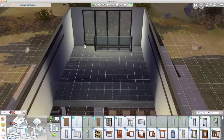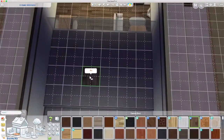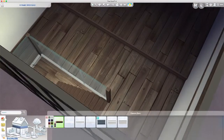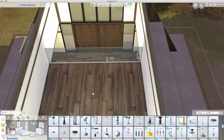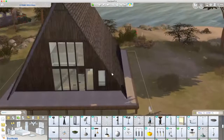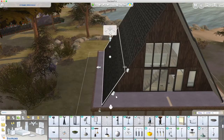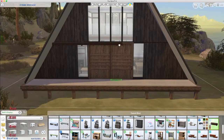I popped a platform in the bedroom to give a little depth to the room. I was trying to put a trim on it but it wouldn't go, so I left it. Here I move the door and pull things out because I wanted a little more depth at the back.